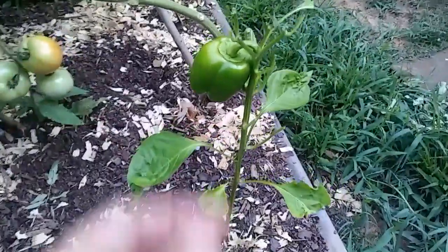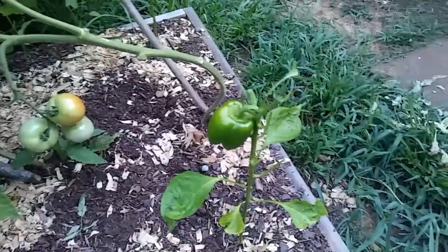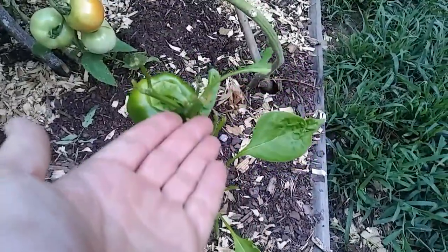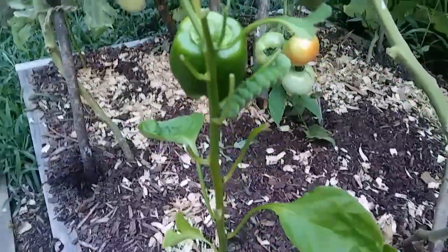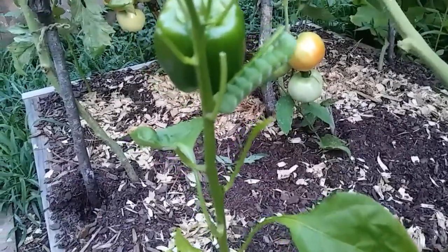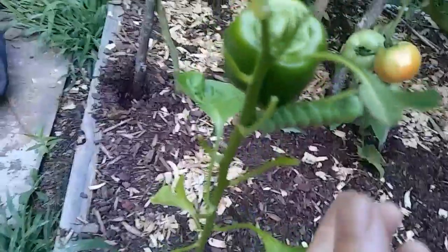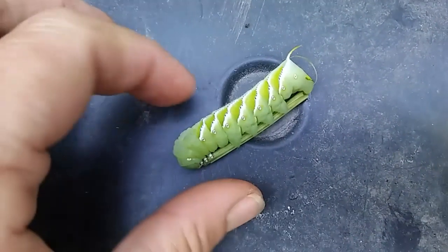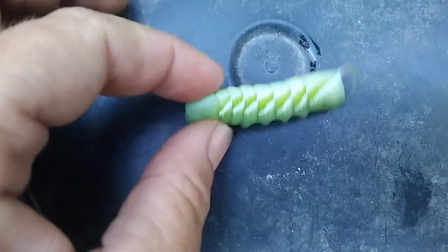There's some worm action going on — look at this, the whole plant has been eaten! I'm going to have to look and see where this thing is because it has almost completely eaten the whole plant. Oh shoot, there it is! You know what — you are going to become chicken food. I hate picking up these things but I'm going to do it. Oh my gosh, it won't let go! I bet they're all over the plants.